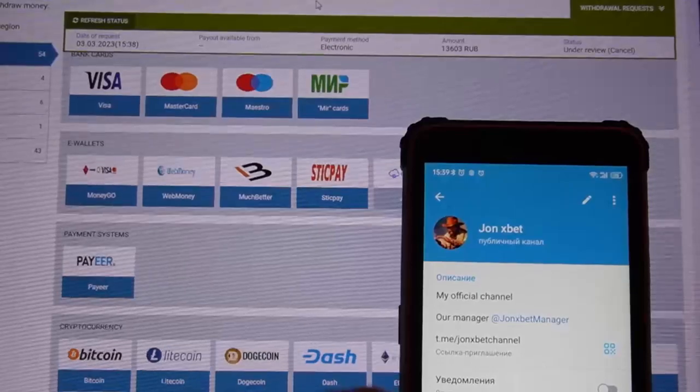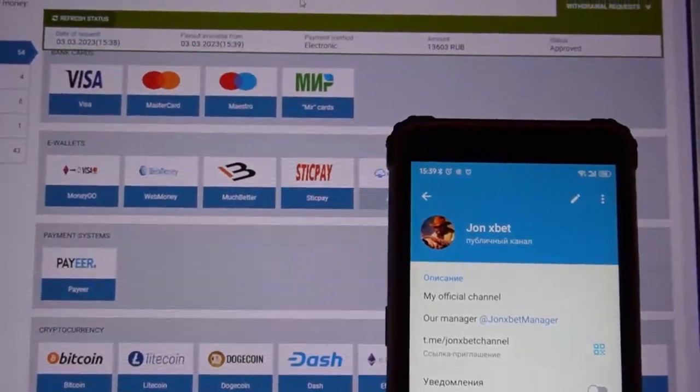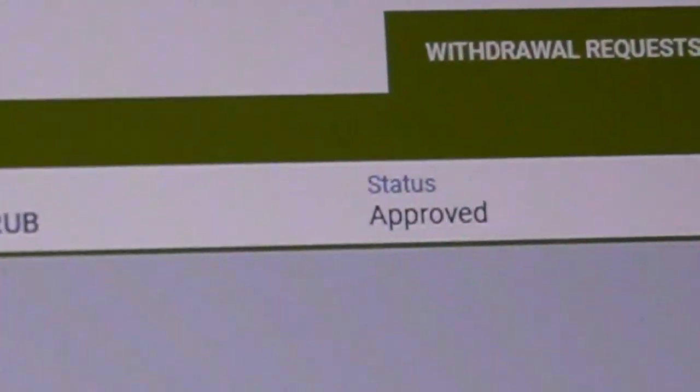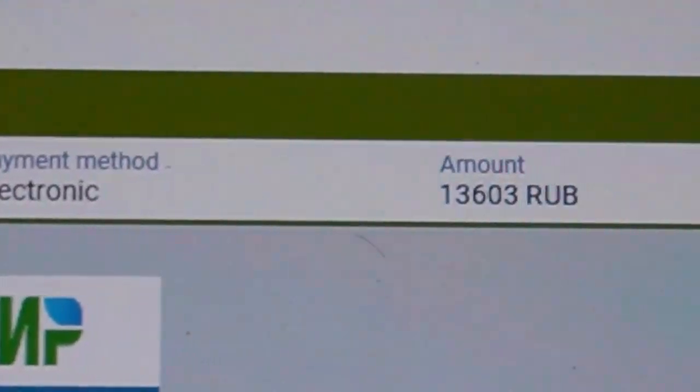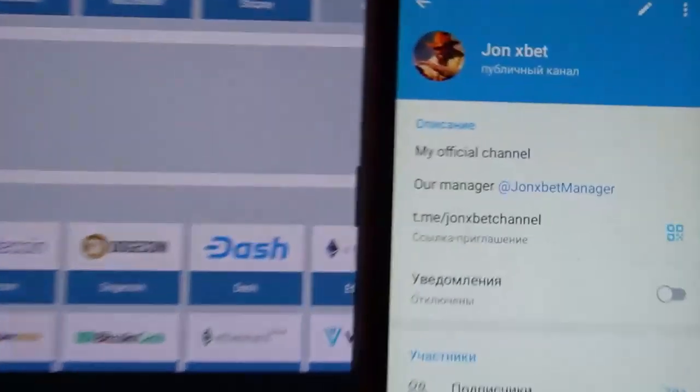Subscribe to my Telegram channel, subscribe to my YouTube channel, and use only the official link — don't use other links or you will lose your money. You can see this status is approved — it's amazing, my friend! Okay, now I end this video. Goodbye my friends and good luck.